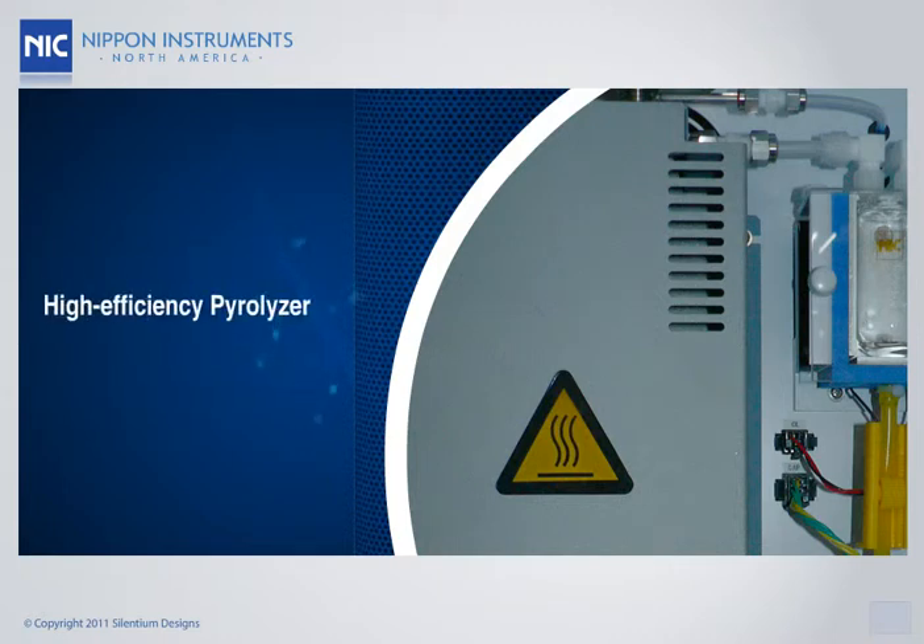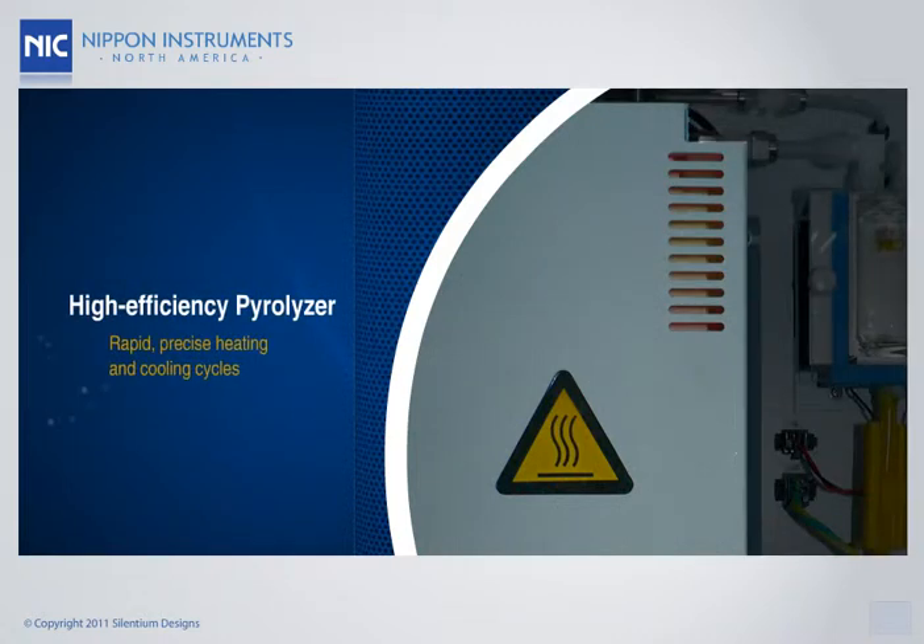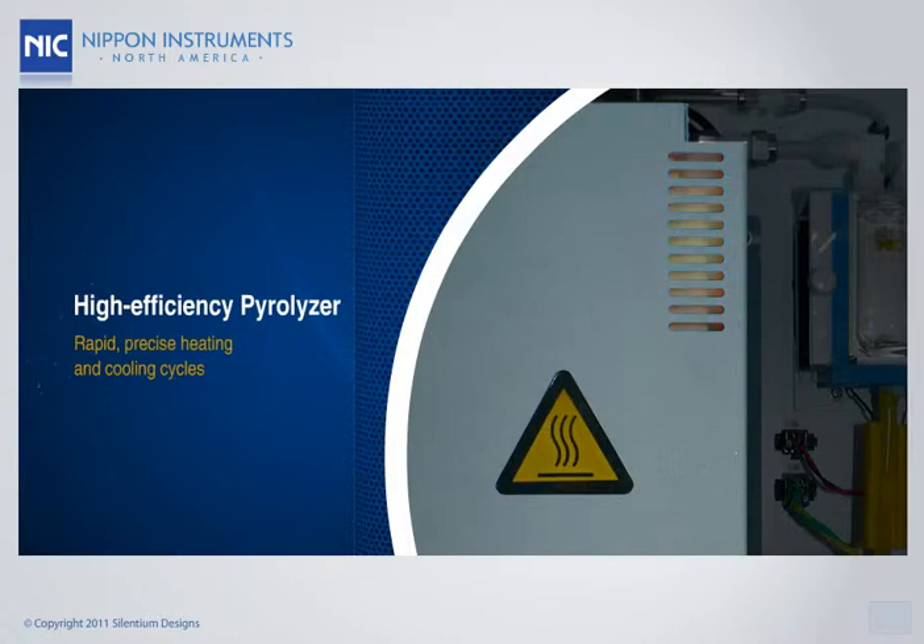Also, the high-efficiency pyrolyzer enables rapid heating and cooling cycles to be run with precise temperature control.